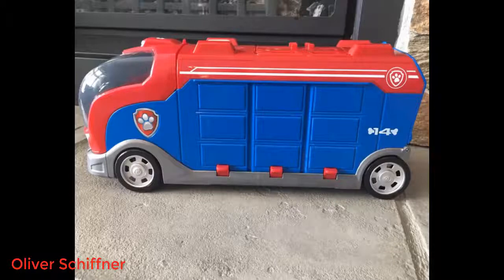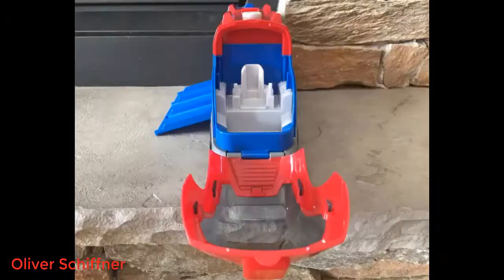Watch the video above — it is a good showing of the toy, except that it makes the mission carts look much cooler than they really are. They use holographic images on heavy paper backing.